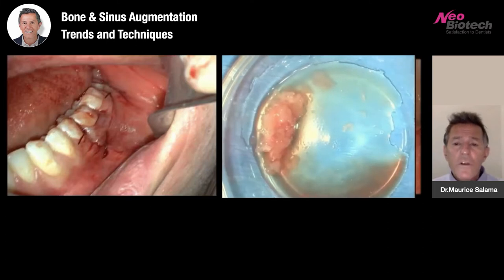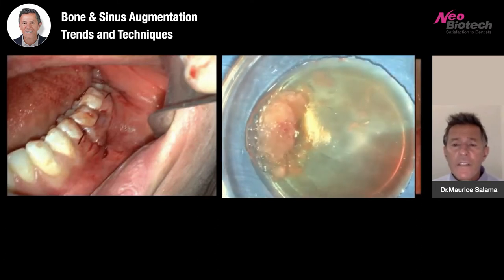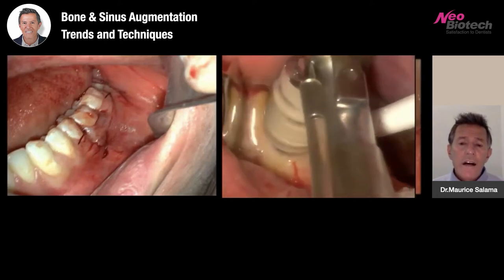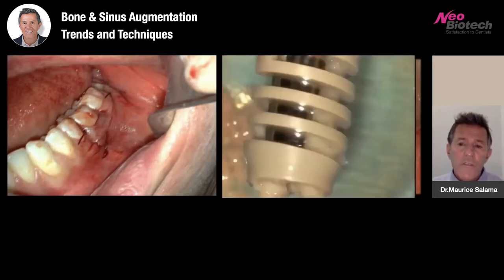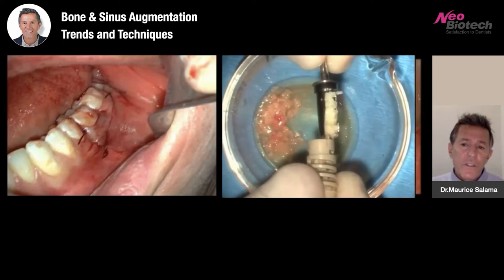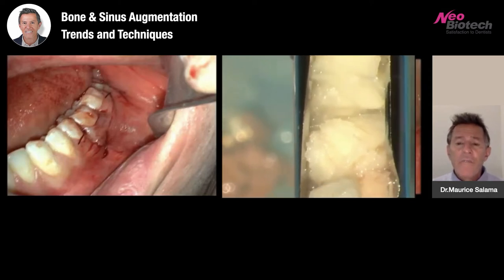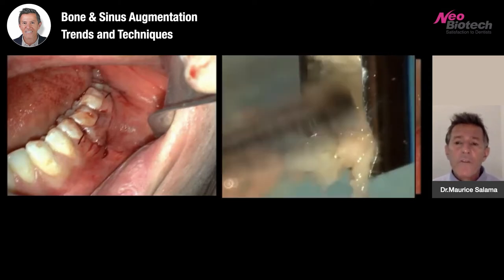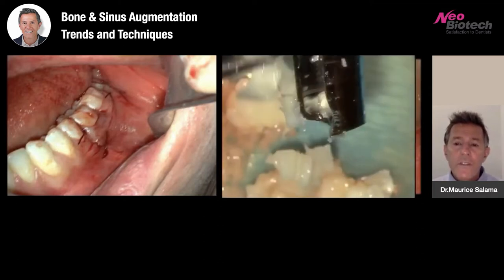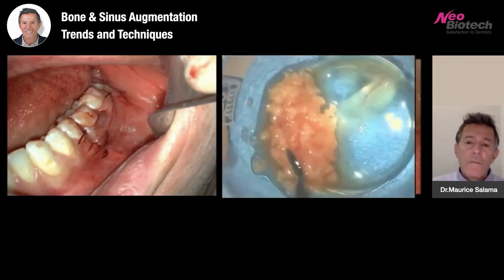We can then mix this bone with an autologous blood-borne bioactive material — this is PRF — and create sticky bone made out of autologous bone. We can also harvest cortical bone chips from the ramus buccal shelf. You can see the difference in color: the cortical bone versus the previous more cancellous bone harvest. A mixture of 50-50, getting about half a gram each time, gives us a one-gram mixture of cortical-cancellous autologous bone mixed with the patient's own blood-borne bioactive material — fully autologous sticky bone.